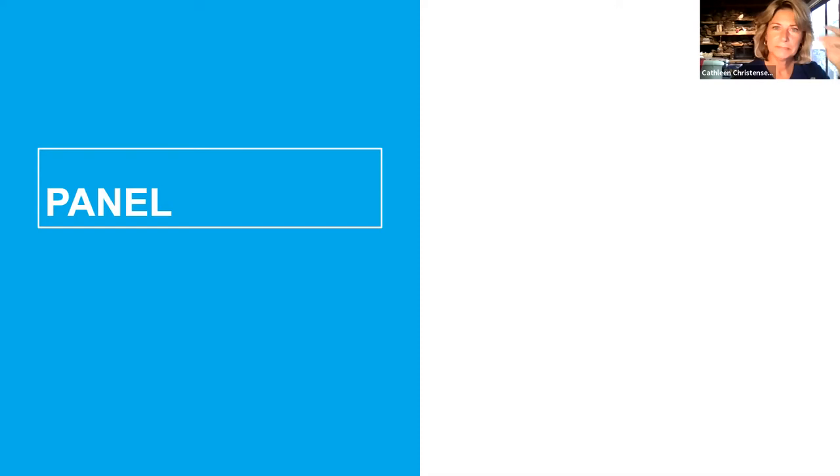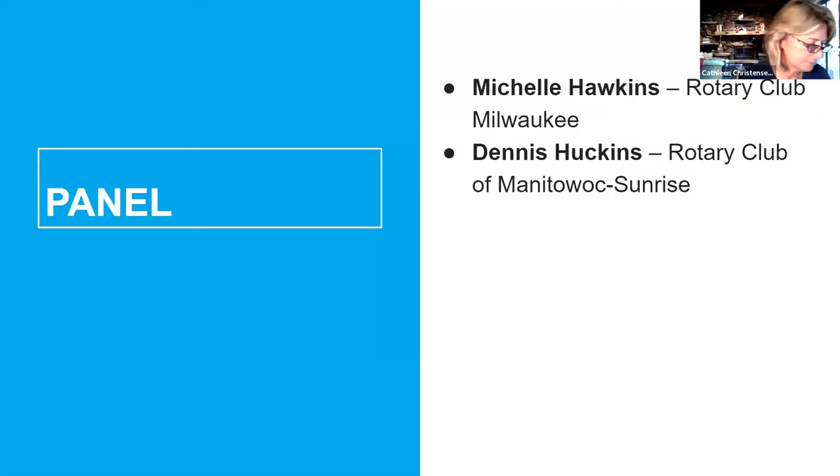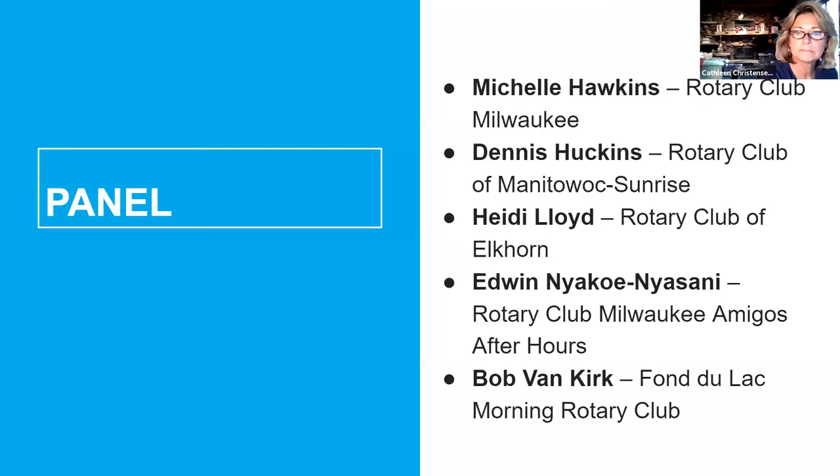With that in mind — knowing that fellowship and friendship are a big piece of what Rotarians want — let's move into our panel. Our five panelists are: Michelle, membership and communications coordinator for the Rotary Club of Milwaukee; Dennis, president of the Rotary Club of Manitowoc Sunrise; Heidi, representing the Rotary Club of Elkhorn; Edwin, immediate past president of the Rotary Club of Milwaukee Amigos After Hours; and Bob from the Rotary Club of Fond du Lac Morning Club.